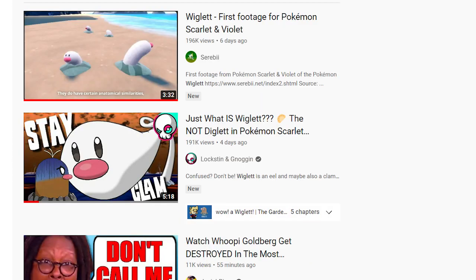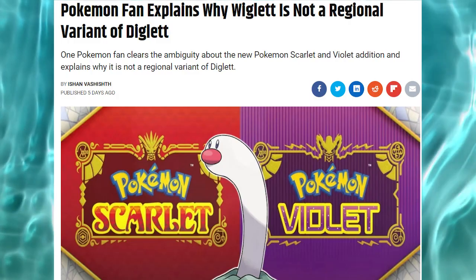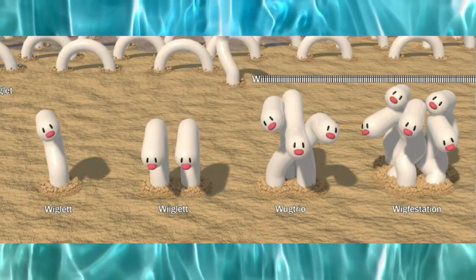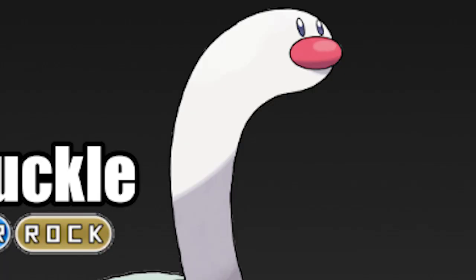YouTube videos, like this one, have been made further discussing and promoting Wigglet. Blogs have been posted theorizing how good it will be competitively. Memes and comments have already flooded the internet talking about things like its design, its shape, its color, the convergent evolution, and on and on and on. So to me personally, this is marketing at its finest.